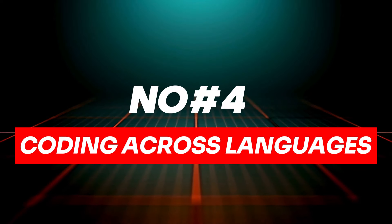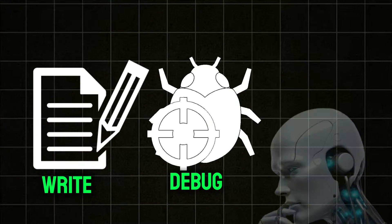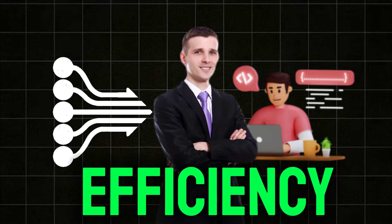Fourth, Coding Across Languages: GPT-4's advanced skills extend to coding, where it can write, debug, and understand code in various programming languages with high accuracy. This makes it a powerful companion for developers, streamlining coding tasks and boosting efficiency.